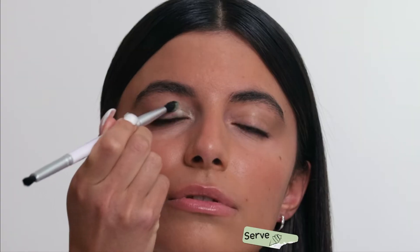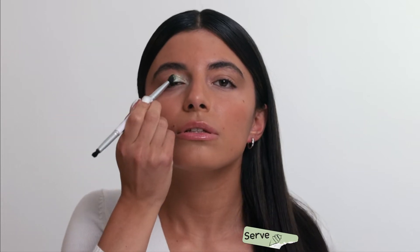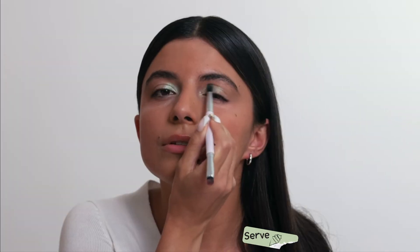First up, I'm starting with the color Serve. I just want to say this color is definitely serving on my eye. I took it and started to place it on the inner corner and then blend it out. Definitely put it in the inner corner because it makes your eye pop.